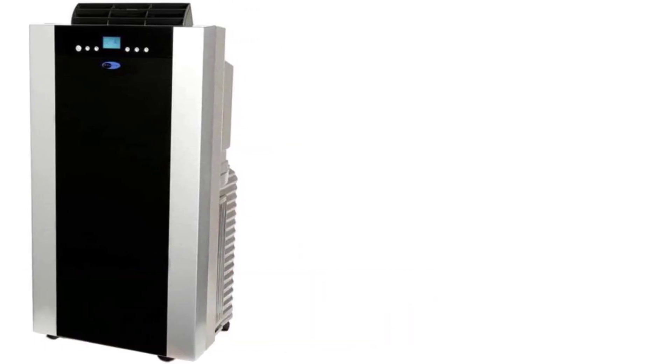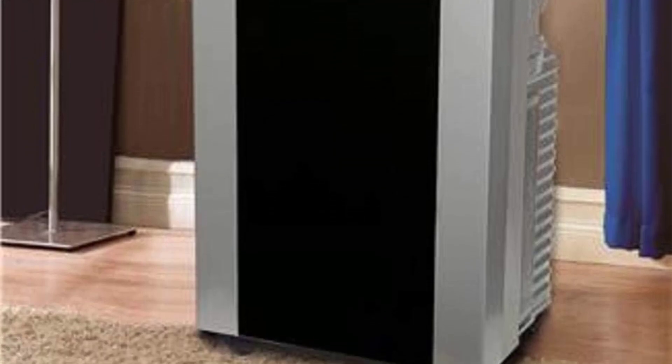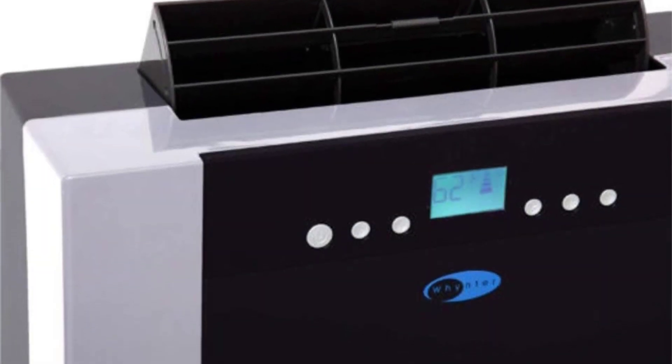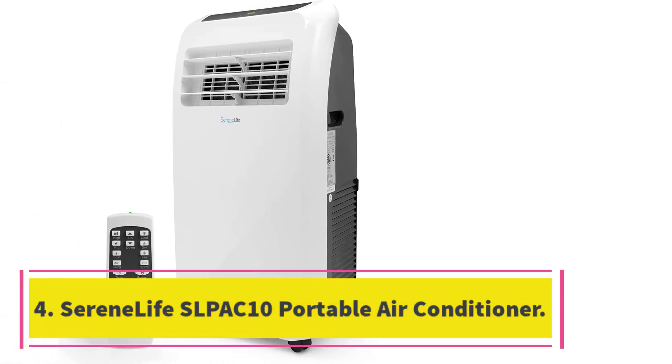Number three: BTU dual hose portable air conditioner. The Winteair C14S 14,000 BTU dual hose portable air conditioner is a powerful and efficient cooling solution for rooms up to 500 square feet. It features auto drain technology that recycles moisture collected during the cooling process, and an Energy Star rating of 7.69. It also includes a protective cover, window kit, remote control, activated carbon air filter, and washable pre-filter. Customers praise its cooling power and efficiency, though some have noted it may trip the circuit multiple times a day.